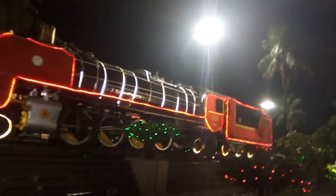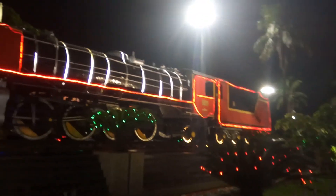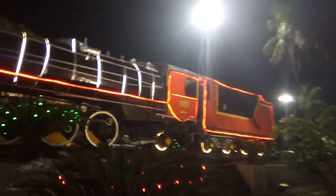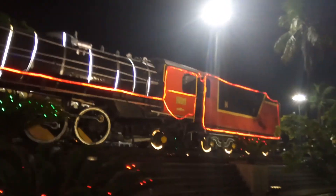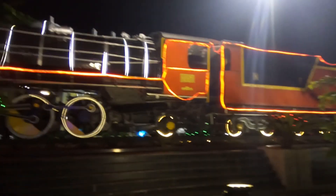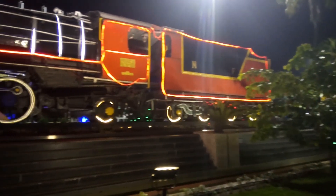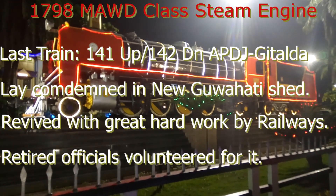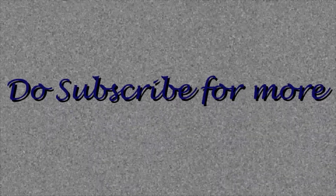It was recommissioned in 2001, and on 14th February 2001 it made its first rerun, and on 2nd April of that year it also made a special run. If you have liked the video, do press the thumbs up button.